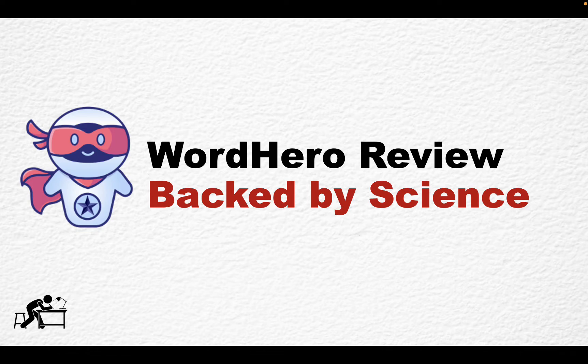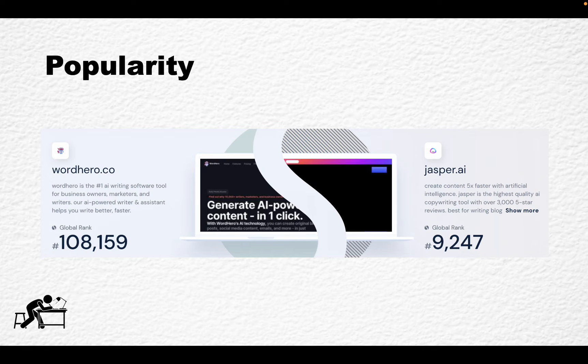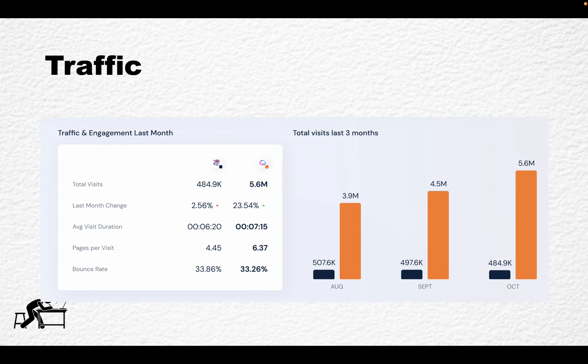First things first, let's talk about what Word Hero is. Word Hero is an AI writer which claims to have more than 10,000 writers, marketers, and business owners using it. When it comes to popularity and when compared to such giants as Jasper AI, it is not as popular — you can see SimilarWeb data for the global rank, and this correlates with traffic.